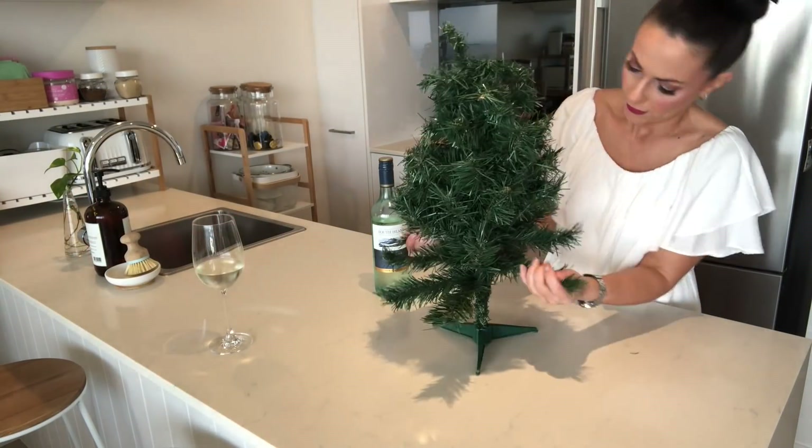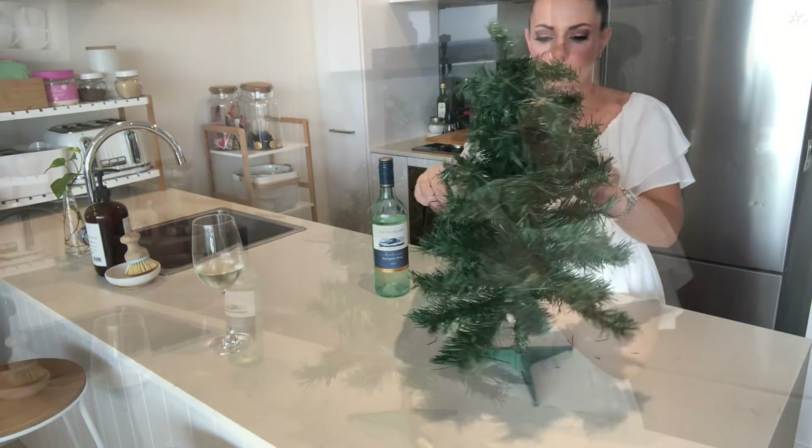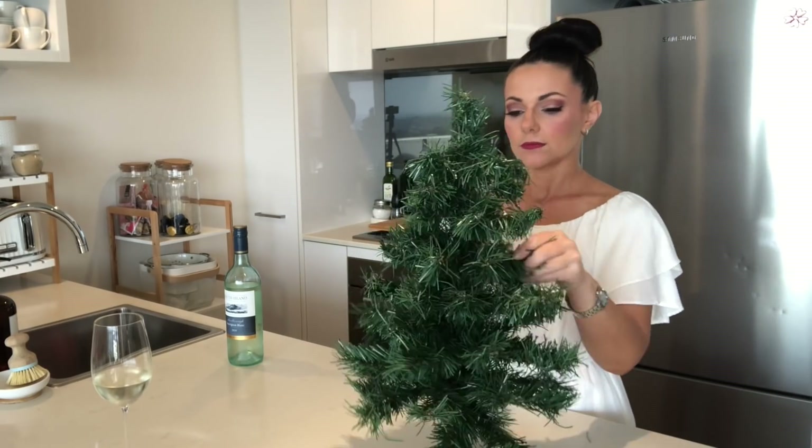In our apartment, we don't have a lot of space, so I do not have a big full-size floor Christmas tree. We just go with a tiny little tabletop Christmas tree, and that is good for us.